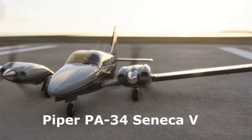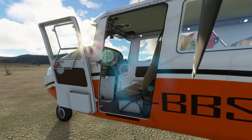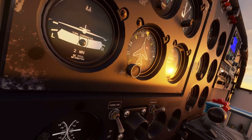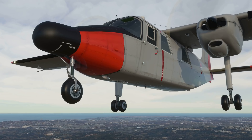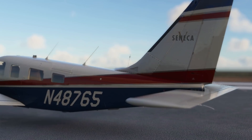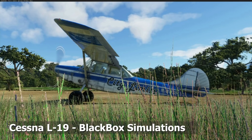From the studios of Black Box Simulation, the next model of interest is the BN2 Islander — a twin-engine aircraft first used in the 1960s. The Britten-Norman BN2 Islander is mostly an island hopper used for exploration purposes, and has always been a versatile aircraft. Modeling has been in good progress with a good level of depth across several areas including the systems. Testing is currently in progress before launch, and screenshots show generous texturing, door animations, and detailed modeling overall.